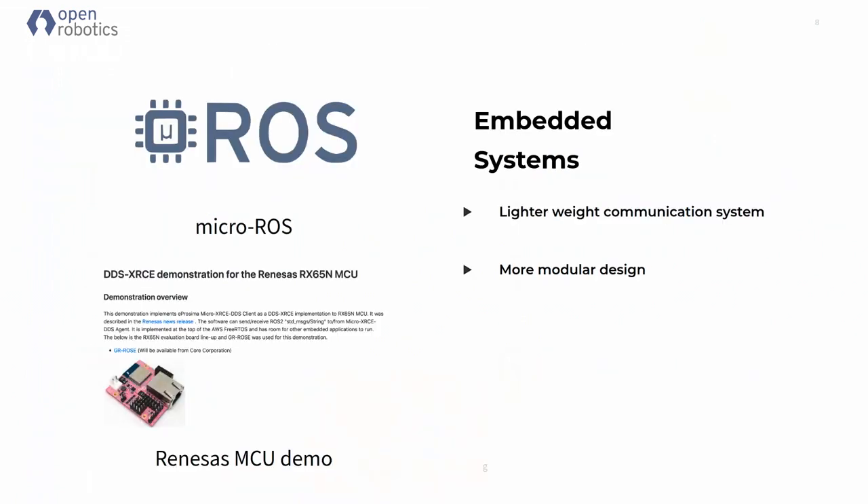Another project for ROS2 I want to highlight, particularly for this community running on microcontrollers, is Micro-ROS. This specifically leverages the DDS XRCE specification to make ROS2 run well on microcontrollers, not just on microprocessors. This is an active project — it's not complete yet, but it should be usable in the near future.